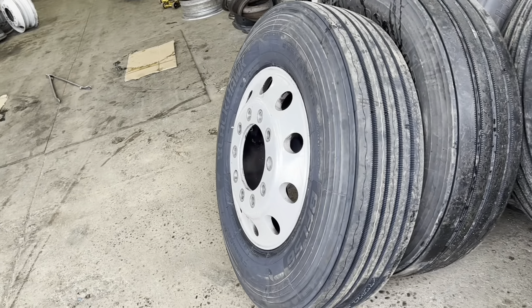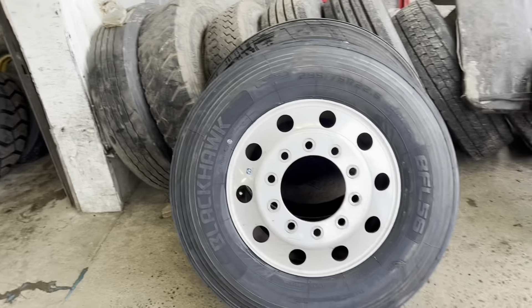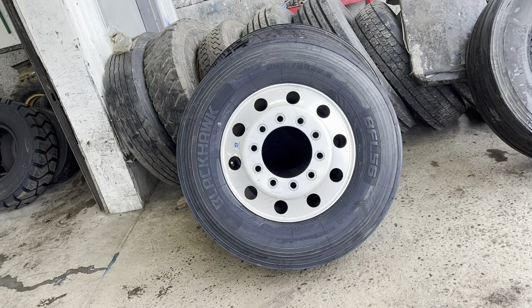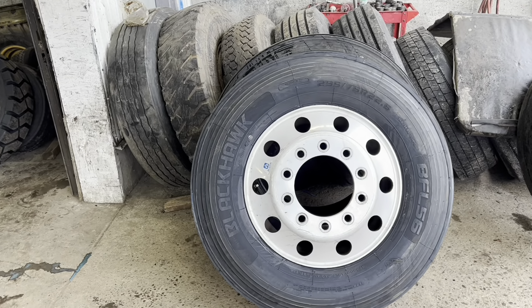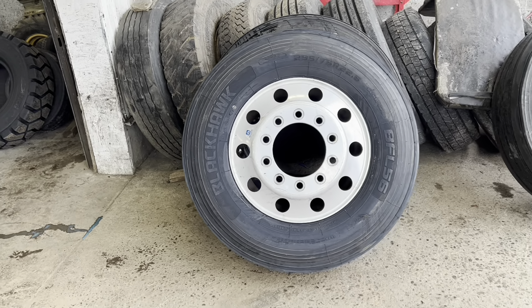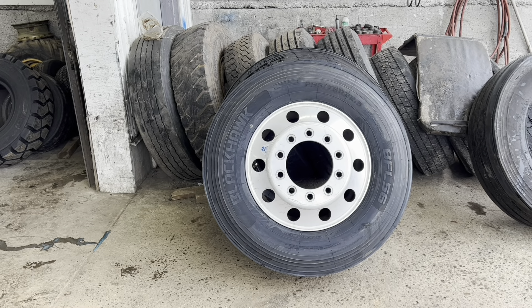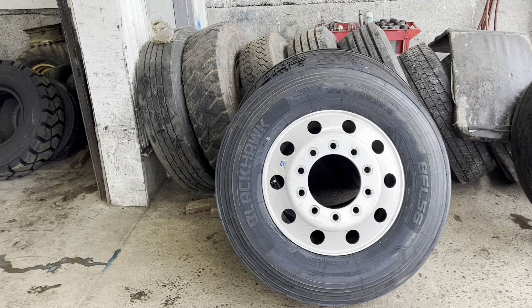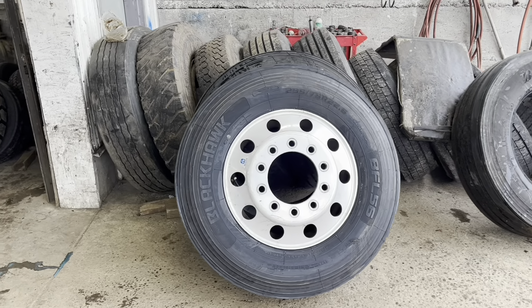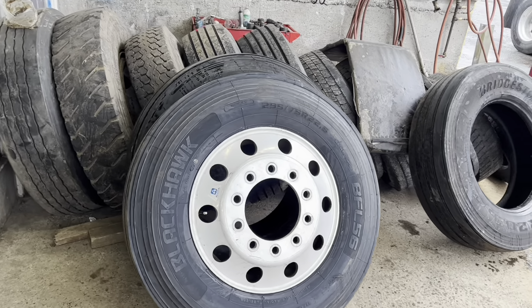Here's a new tire mounted and inflated. This is the Blackhawk, 295/75 22.5s — model BFL56. Everybody has an opinion and everybody's a critic. But honestly, it's not necessarily the tire — it's how you use the tire. A lot depends on where you run, how you run, how many times you run over a curb, gravel roads — those kinds of things make the difference.